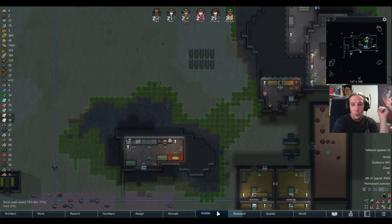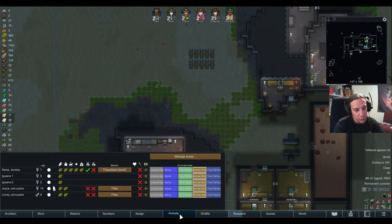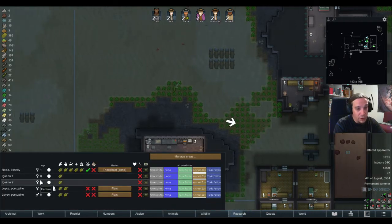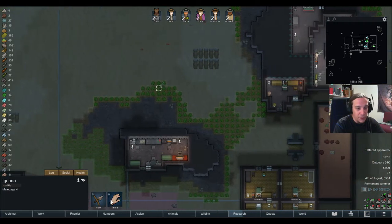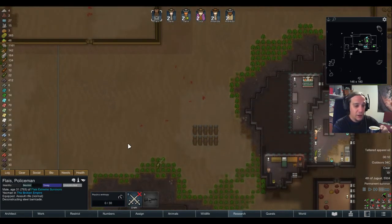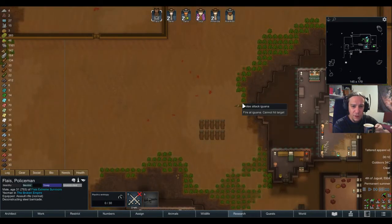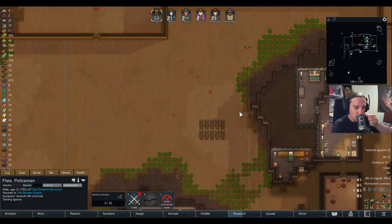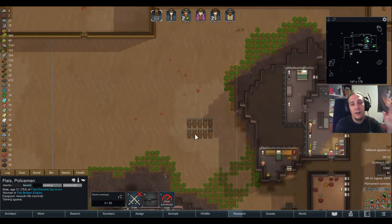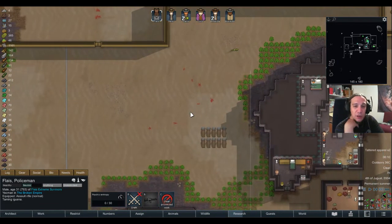It's the iguana I need — oh, finally! The male iguana has arrived. Cheers to that. Come on Flays — wasn't Flays my animals guy? Yes, he is. Finally, I have opened up one of my most important sources of income for this colony. The lizard farm can now finally begin again.